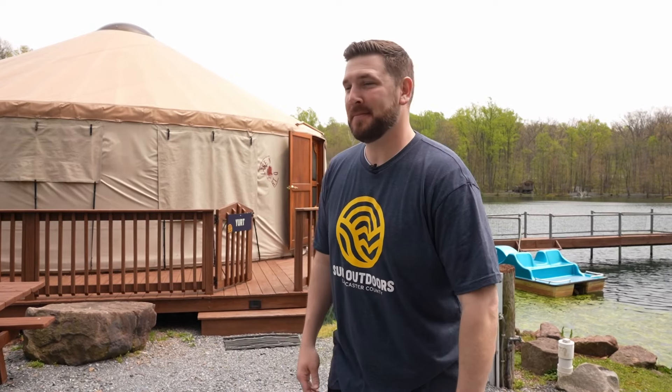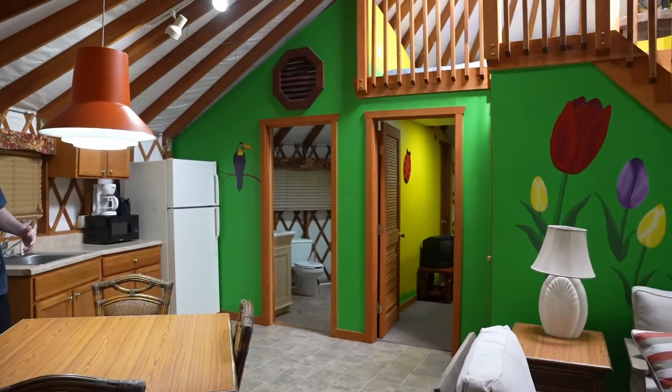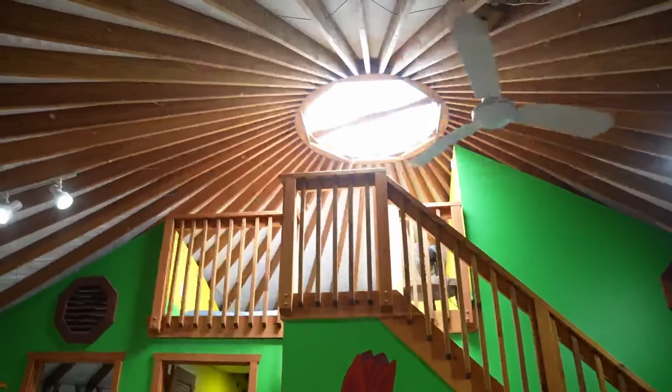Having a yurt on the water is always a good idea. You have paddle boats that you can rent and your own little private dock right here at the yurt — it's a gorgeous setting. One of the things I love about yurts is you typically have a natural skylight right at the top. It brings in a decent amount of light and lets you enjoy the stars at nighttime when you're up in the loft space. You're here because you love the outdoors, and a yurt gives you a very unique, circular feel.